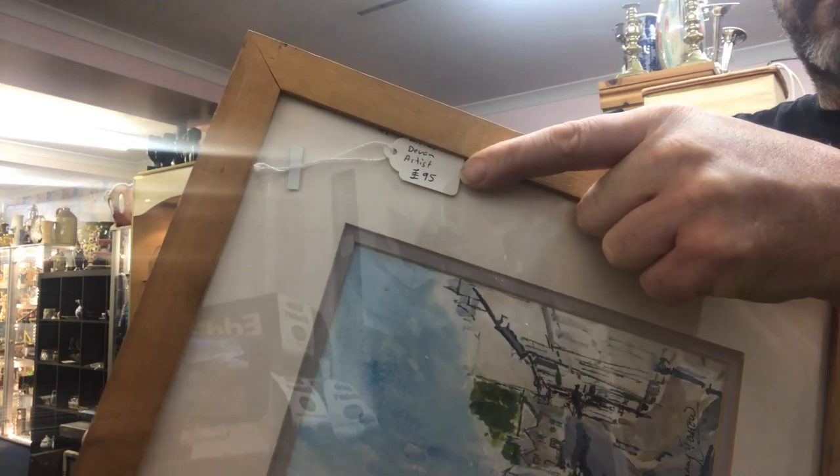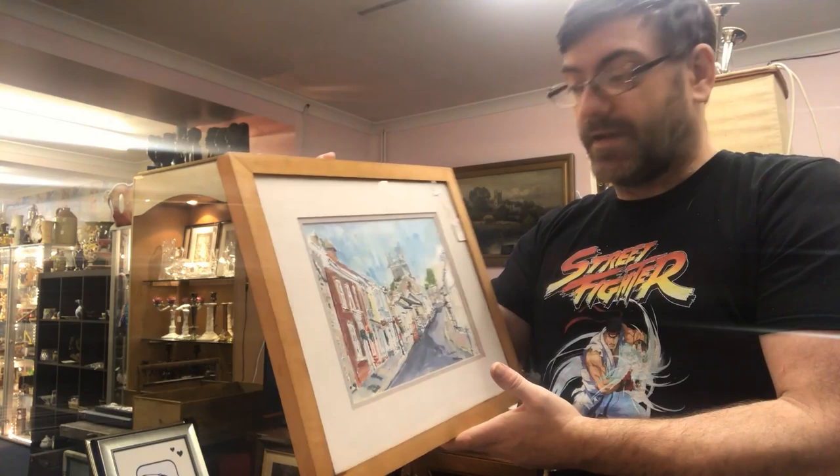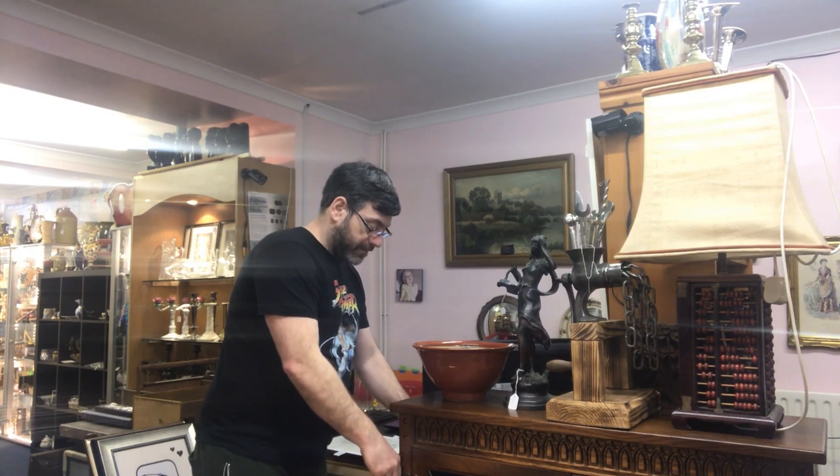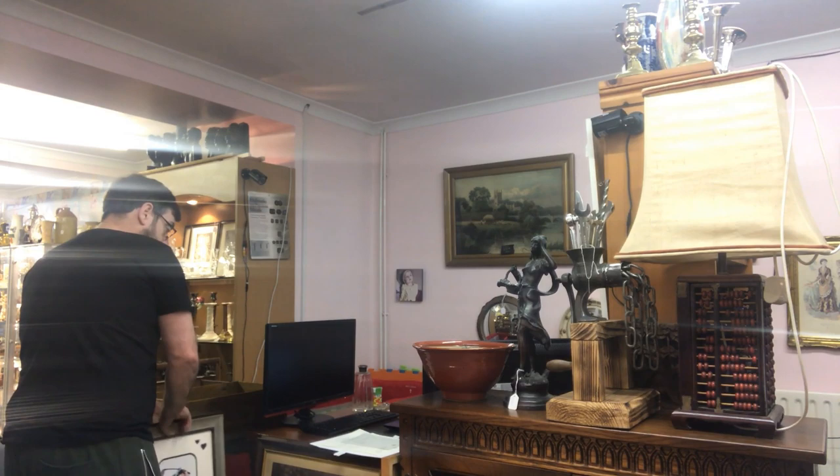I've priced it up at £95, which I think is a fair price for a listed, well-known artist who's exhibited in museums. Price-wise, that cost me a tenner at Splot. So good profit markup for me, but I still think there's a markup for somebody else — there's a profit there.